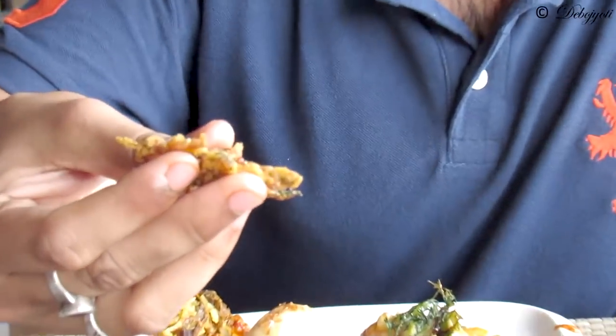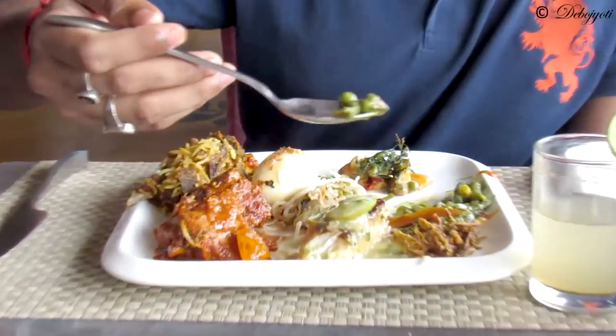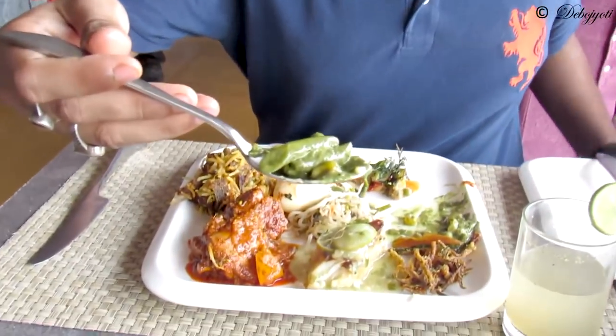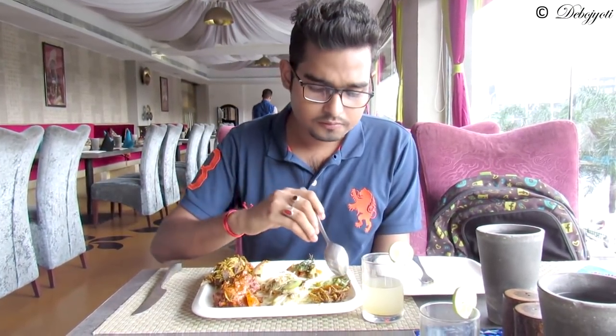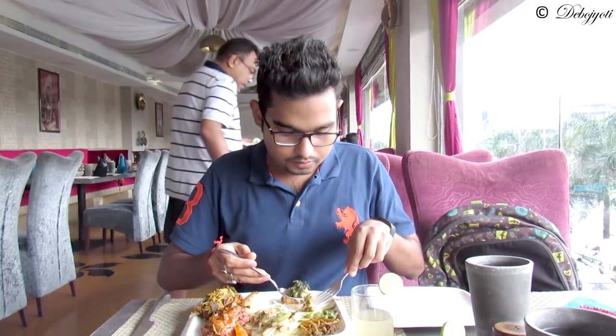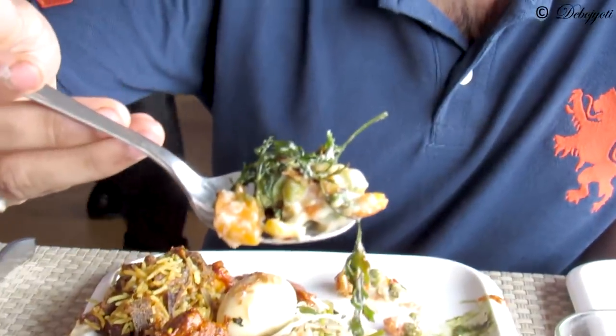So guys, these are the kurkure bhindi — it's a bit salty and a bit crunchy. Next, the green vegetable curry — it has got sweet corn and stuffed spinach leaves. This is another kind of creamy vegetable dish — it's very creamy, the cheese has a nice aroma, and the pepper takes it to the next level.